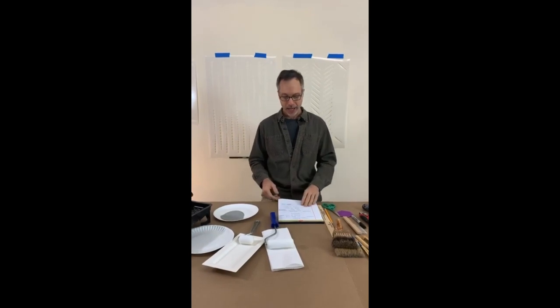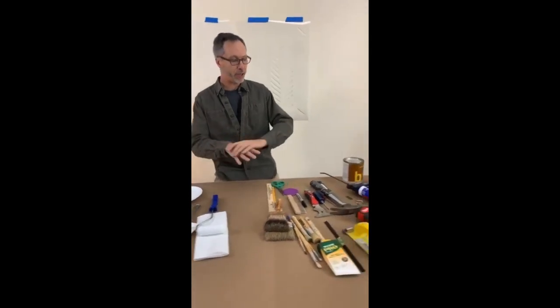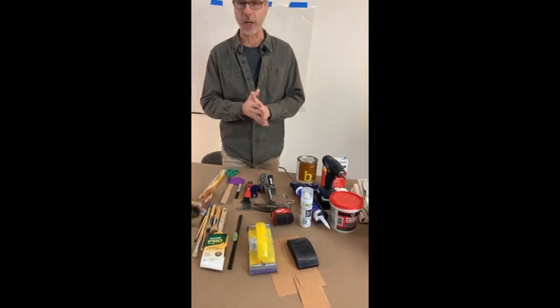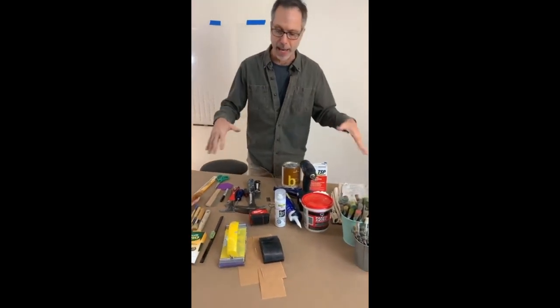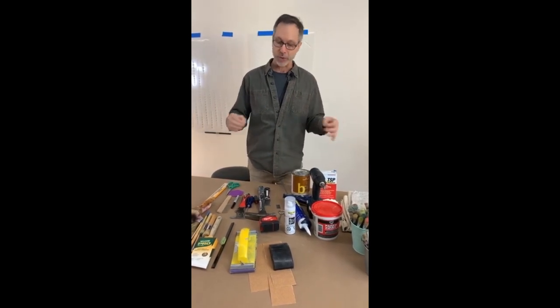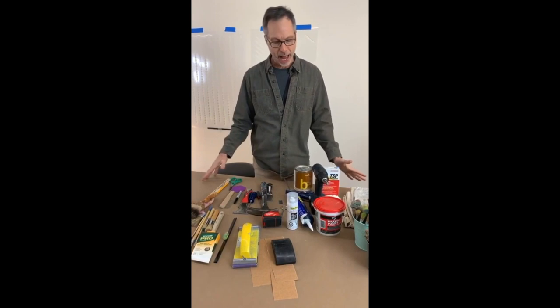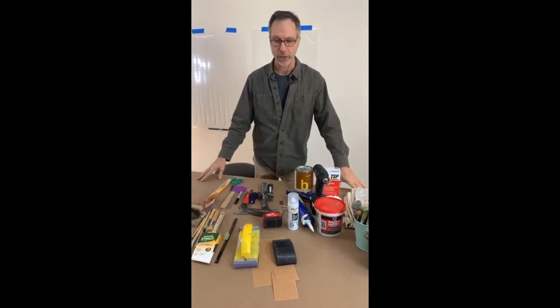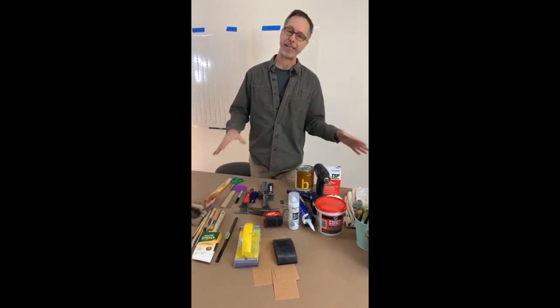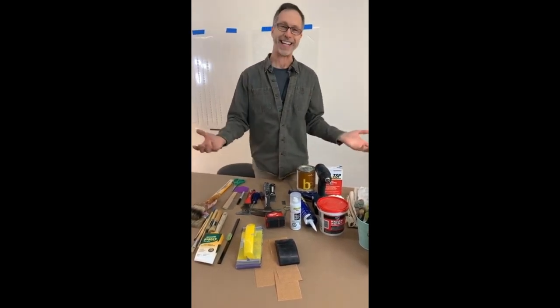We'll get more into this as we start a real project in the next week or two. But I'm going to talk to you about tools now. I've got a bunch of tools here and we'll quickly talk about them — we'll get more in-depth about each tool as we start to use them on projects. In the culinary world, we call it mise en place — that means everything in its place — so when you're doing your project, you just reach for it and it's there.